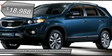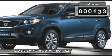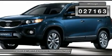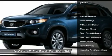Looking for reliability? You can stop right here. Rest assured when purchasing this SUV — a CarFax Title History Report is included. It is accident-free and comes with a buy-back guarantee.